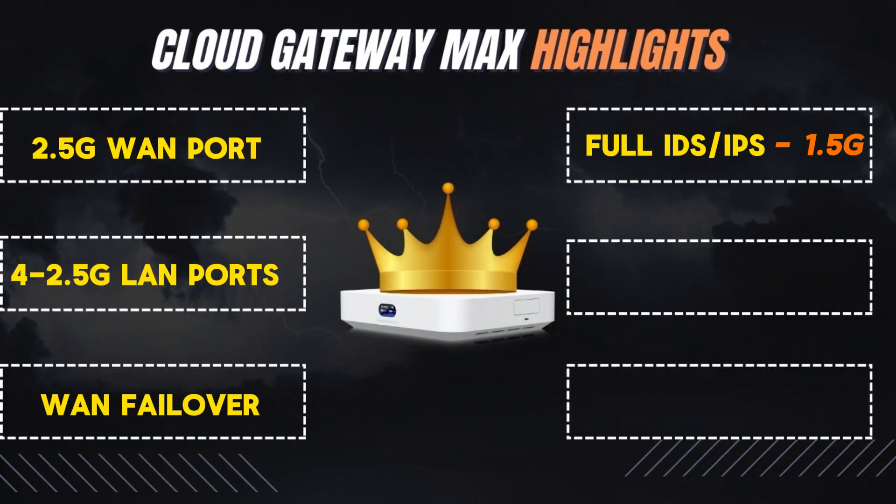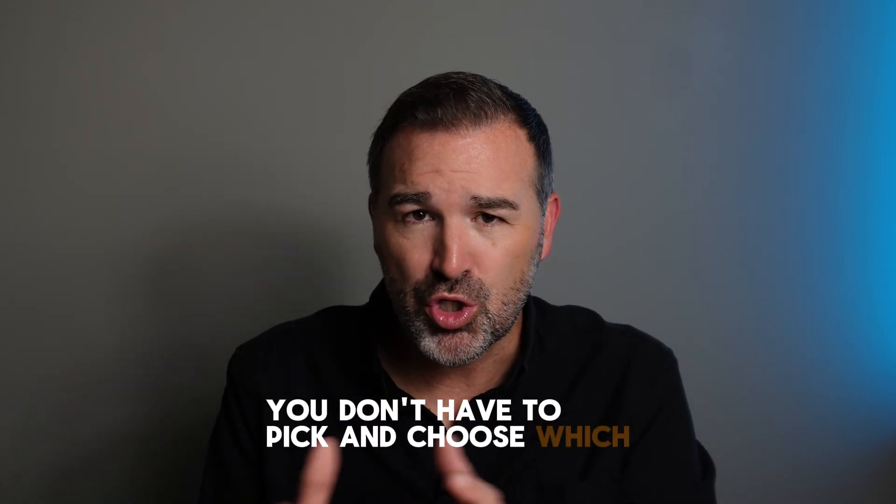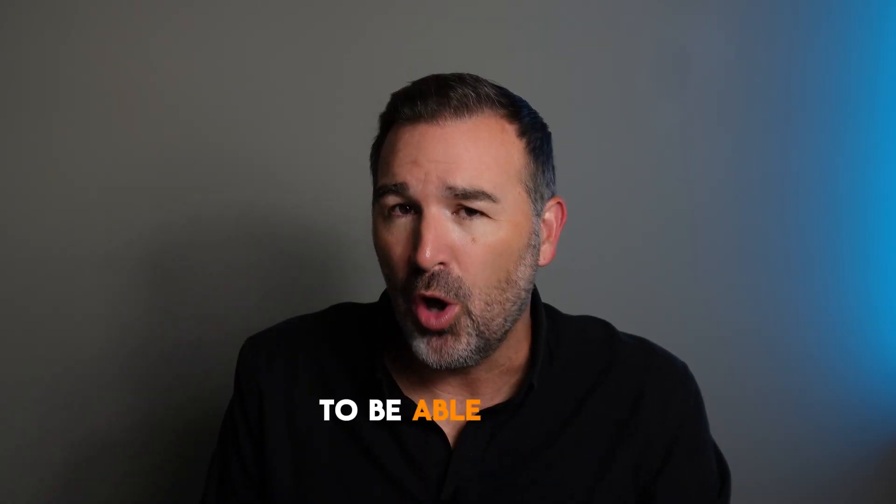In addition to that, this device can also run all of the UniFi applications at the same time — we're talking about Network for your network equipment, Protect for cameras, Access for door access readers, Talk for VoIP phones, Connect AV for digital signage, EV charging, and some lighting products. The horsepower is there to run all of them simultaneously without having to pick and choose which two or three you want.